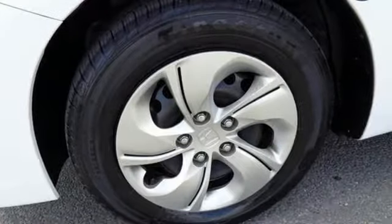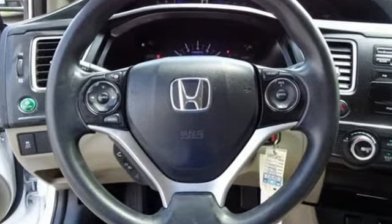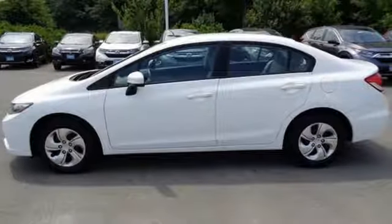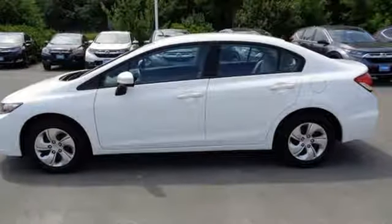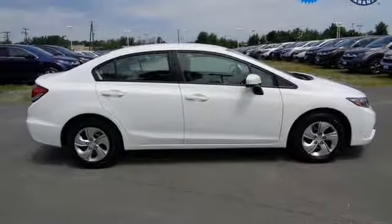Bluetooth wireless audio streaming, Bluetooth hands-free link, manual tilting steering column, power mirrors, manual telescoping steering column, continuously variable automatic transmission, and gas pressurized shocks.